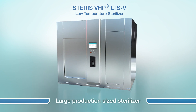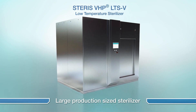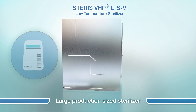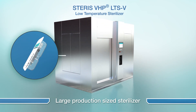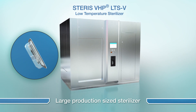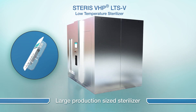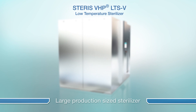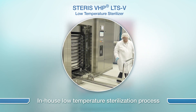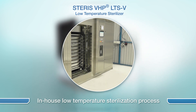The VHP LTS-V is a large production-size sterilizer which uses Steris' proprietary non-condensing vaporized hydrogen peroxide technology. The unit is designed to sterilize the surfaces of packaged biologic drug delivery devices and other temperature-sensitive medical devices that can't be processed using ethylene oxide or radiation methods. The LTS-V is installed at pharmaceutical and device manufacturing sites to provide on-premise sterilization of finished goods as a final step in the production process.